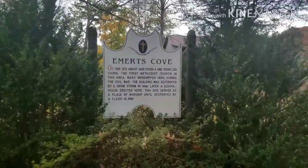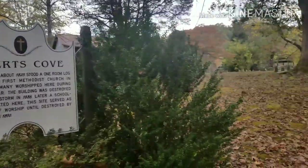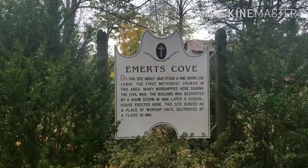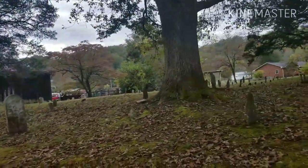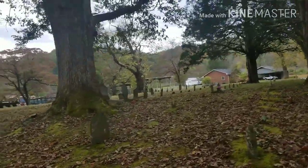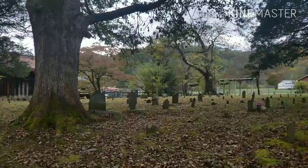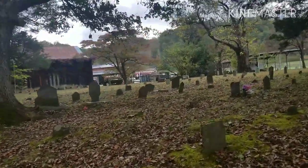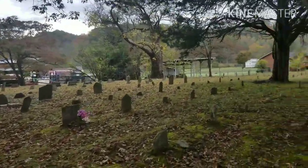Emert's Cove Cemetery. On this site, about 1825, stood a one-room log cabin — the first Methodist church in the area. Many worshipped here during the Civil War. The building was destroyed by a snowstorm in 1886. Later, a schoolhouse was erected here, and this site served as a place of worship until it was destroyed by a flood in 1890.